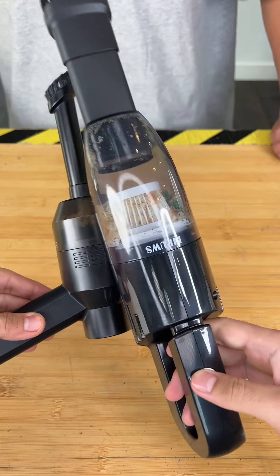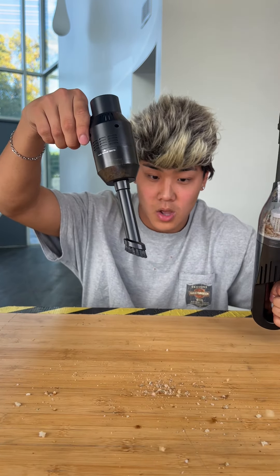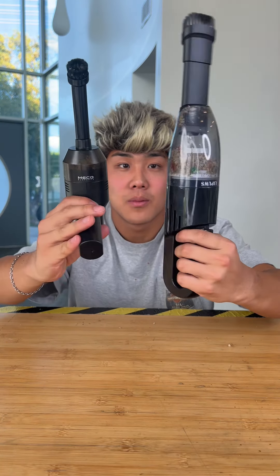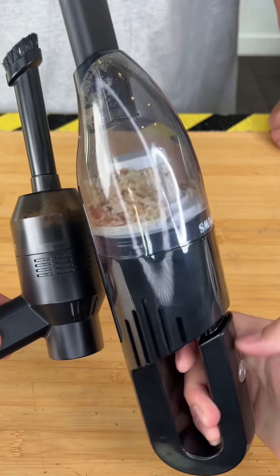So after the test we were convinced there was a tie, until we flipped the cheap vacuum upside down — and yeah. But good thing we had the expensive vacuum to save the day. Overall, the filter in the smaller vacuum is made for smaller grain items, which is why the breadcrumbs flew right out when you flipped it upside down. Expensive wins!